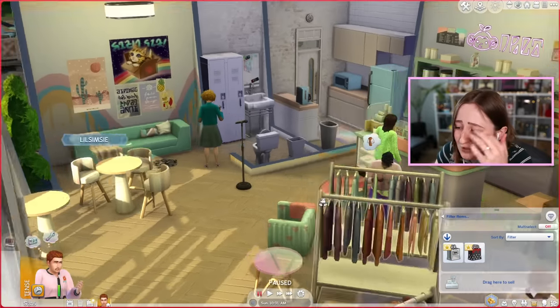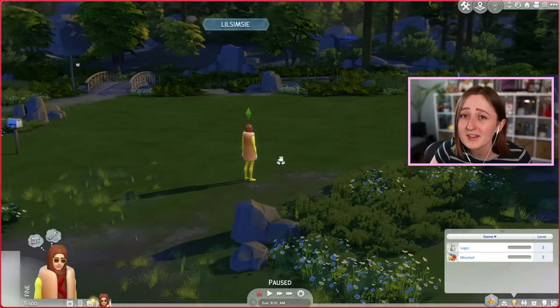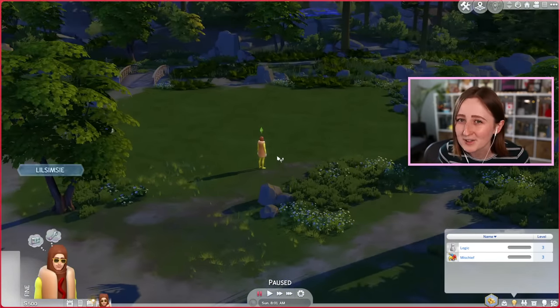I've got early access to the new High School pack for The Sims 4 right now, and as per usual, one of my first thoughts with any new Sims pack is how I can turn that pack into a get-rich-quick scheme. Of course, today is no different. Stanley Humphrey is back, this time in the new world, and today we're gonna try and get rich by thrifting.